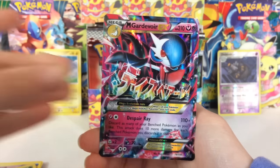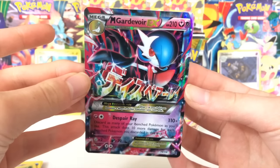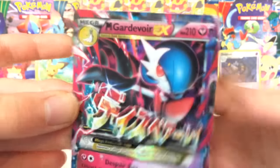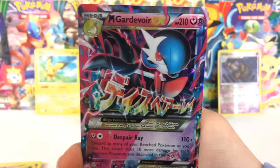Mega Gardevoir EX from Steam Siege! This is a beautiful dual type with Despair Ray — look at that — oh my goodness, Psychic and Fairy. I just love these dual type cards, they're so awesome. Oh man, that's cool!